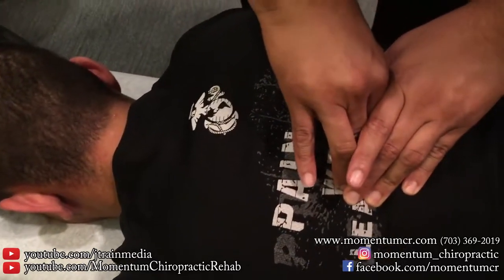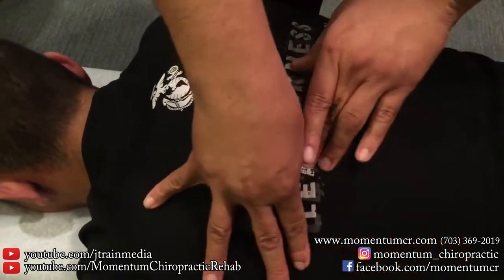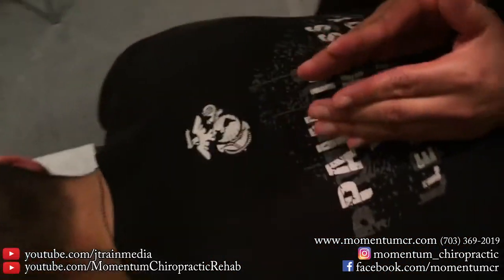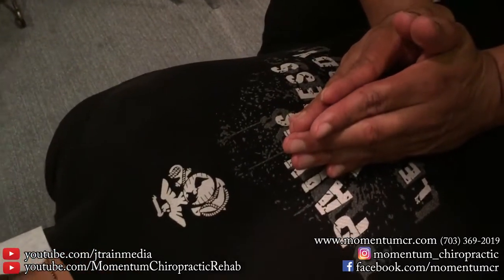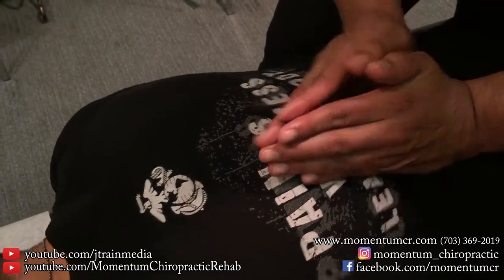We've got a lot of trigger point issues right up here that are common with the postural issues he's having. We want to try to effectively strengthen right down here. When you lifted your eyes towards the ceiling, you're able to engage this area — correct? Yes, sir.